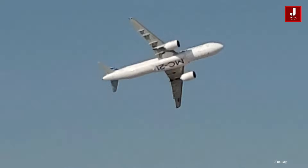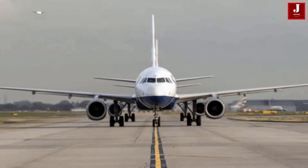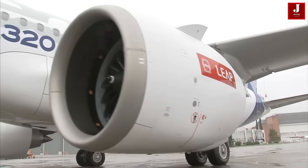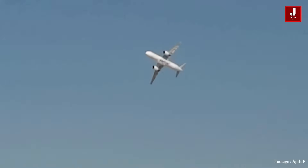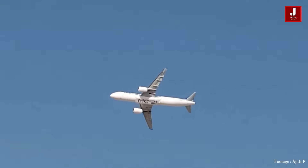The Irkut MC-21 and the Airbus A320 are both narrow-body, single-aisle commercial aircraft designed for short-to-medium haul flights. While the Airbus A320 has been a long-standing and widely-used aircraft in the aviation industry, the Irkut MC-21 is a newer entrant that aims to compete in the same market segment.